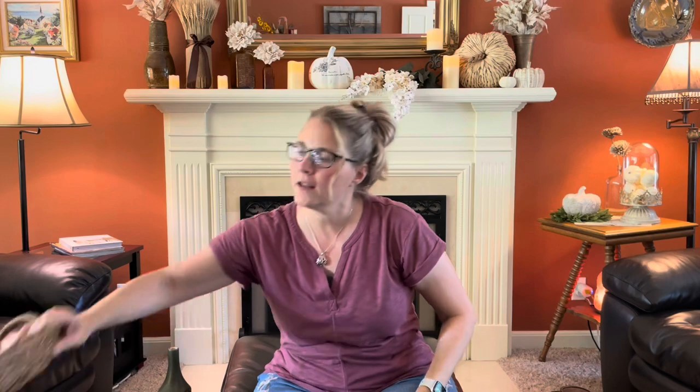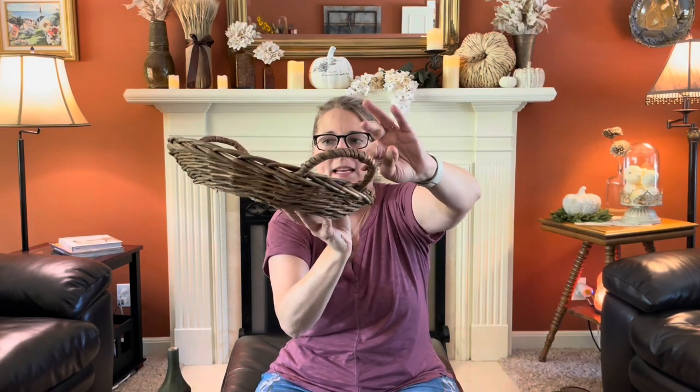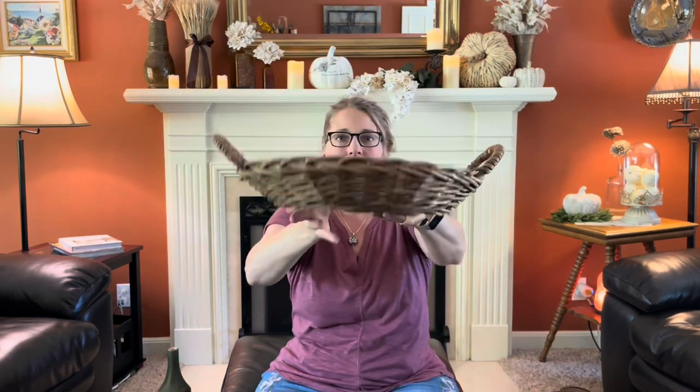Then I also found this basket — it's a stick-woven basket. I thought this would look really nice on a basket wall or hanging on the wall, but you could also use it as a tray. It has beautiful wrapped handles. With the holidays coming, some pine cones would make a nice little display in it. I just really liked this basket — very rustic, very farmhouse.